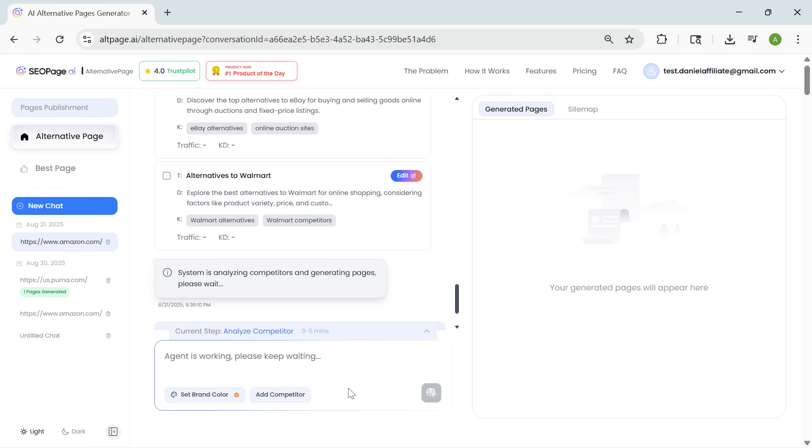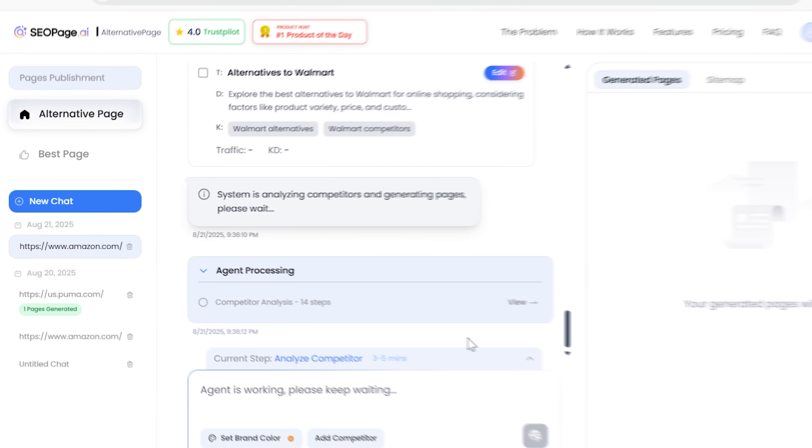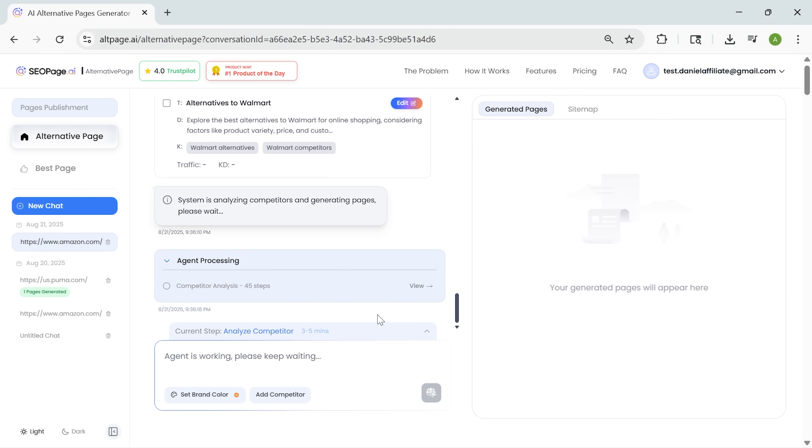The software analyzed those competitor resources — such as headlines, content layout, tone of voice, and keywords. I love that you can follow along in real time. It identifies competitors, shows what works, and then builds your version using that structure.